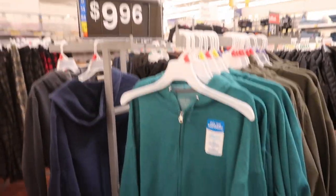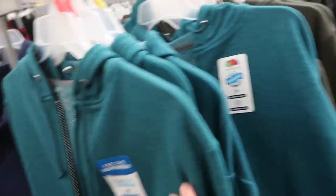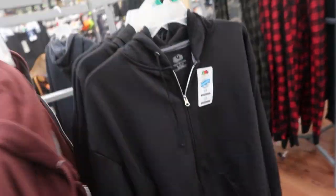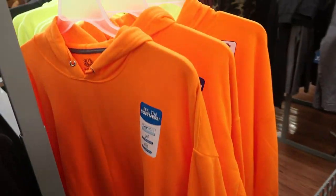They also have for $9.96 these Fruit of the Loom zip-up hoodies - again I would get one size smaller than usual. They have teal, olive green, burgundy, black, gray, and navy. They also have solid colored pullovers in black and orange.